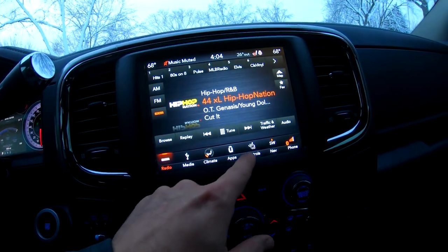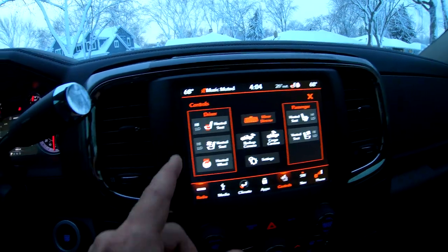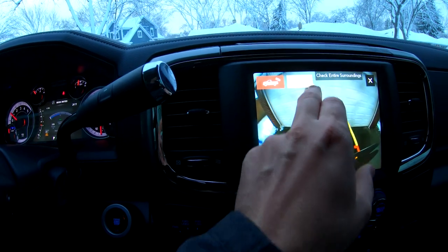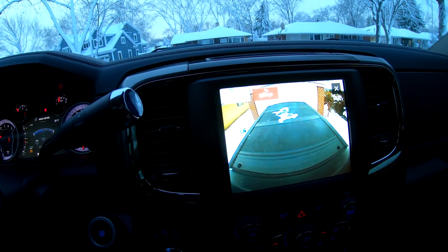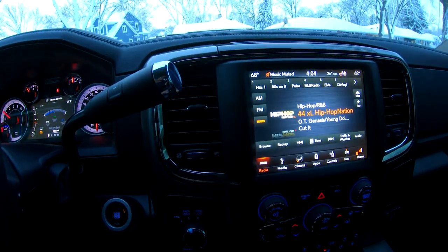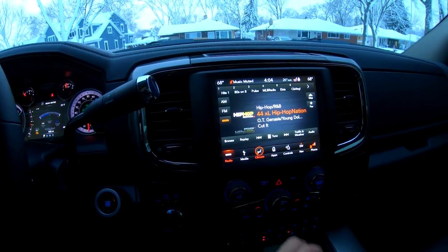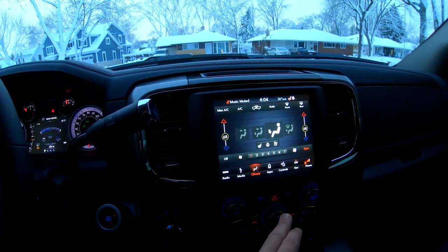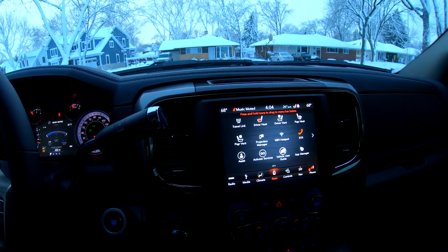You've got controls right here — heated wheel, passenger, driver, vented seats. It's got the backup cameras, obviously, which are cool, but it also has two cameras — so it's also got the one if you're towing or have stuff in the bed. Outside of that, it's obviously got Sirius satellite radio, all the stuff you'd expect with the modern Uconnect, climate control, all the apps with Uconnect.